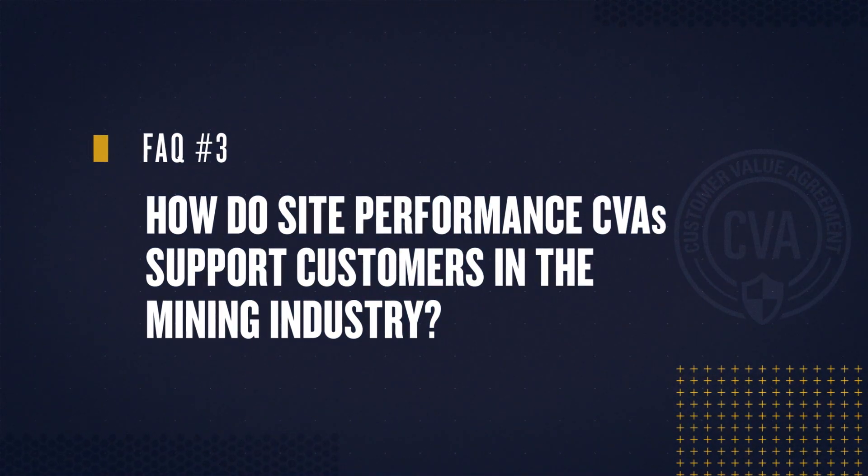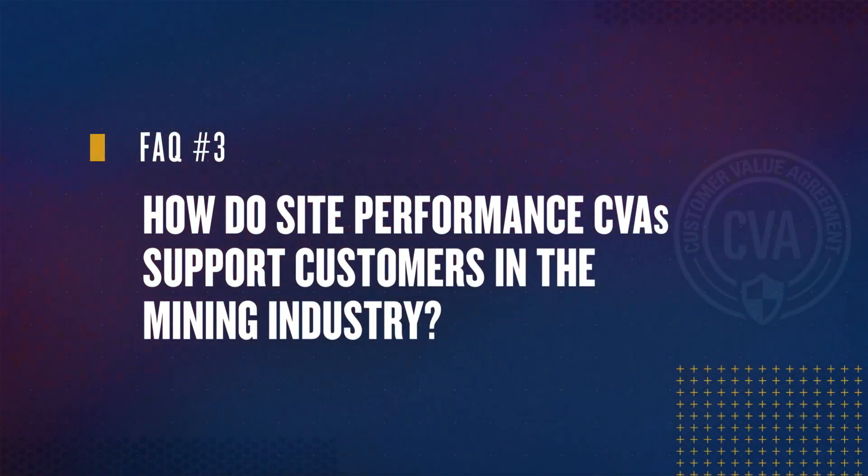Question 3. How do site performance CBAs support customers in the mining industry? Site performance CBAs are designed to help customers achieve and sustain operational and maintenance excellence at their sites. With a focus on making data actionable, improving productivity, managing cost, and driving predictability, CAT Solutions and Services works collaboratively with our team of mining experts and CAT dealers.